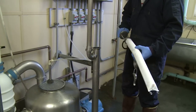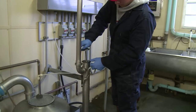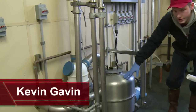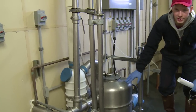WSU Animal Sciences Major Kevin Gavin begins the milking process by installing a filter to a receiver jar. Milk comes in from the cows through two lines and enters the receiver jar. When the receiver jar fills up, the milk is then transported down to the tank downstairs.